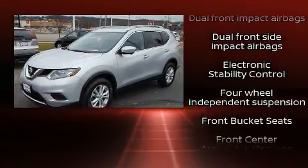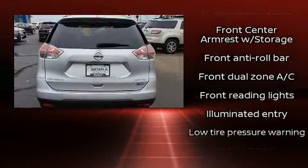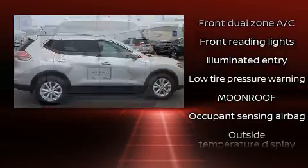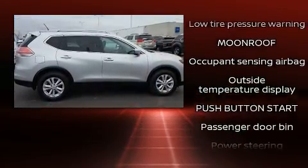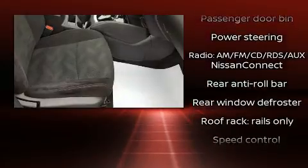Safety equipment has been integrated throughout, including dual front impact airbags, front and side impact airbags, traction control, brake assist, a panic alarm, and four-wheel disc brakes with ABS.